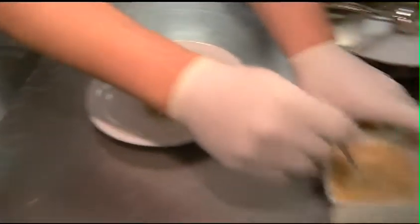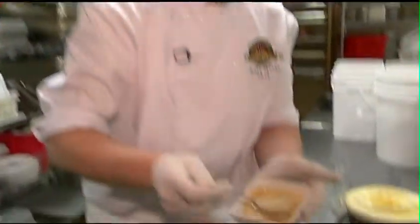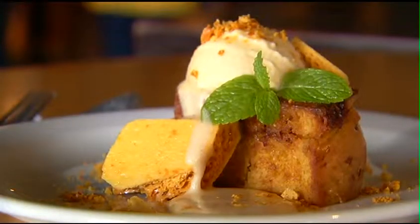And our cream ale foam, which is basically one of our beers — we've reduced that down into a syrup and made it a little more stable so when we add some air into it, it'll hold for a little while. And that is it.